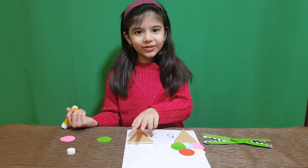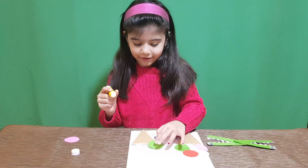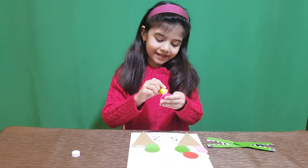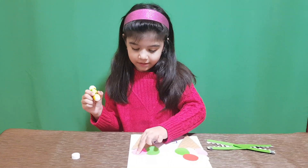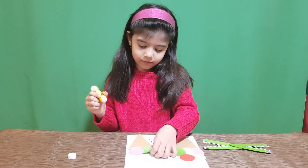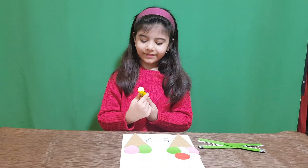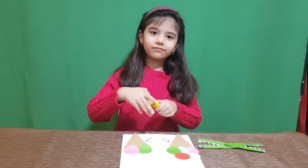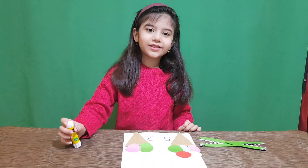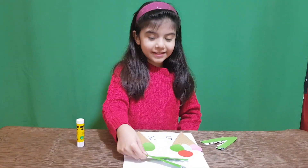Now we need two scoops — green and pink. There we go. It's done! Now let's close it so it doesn't dry. It's very important. Which one is greater? This one is greater.